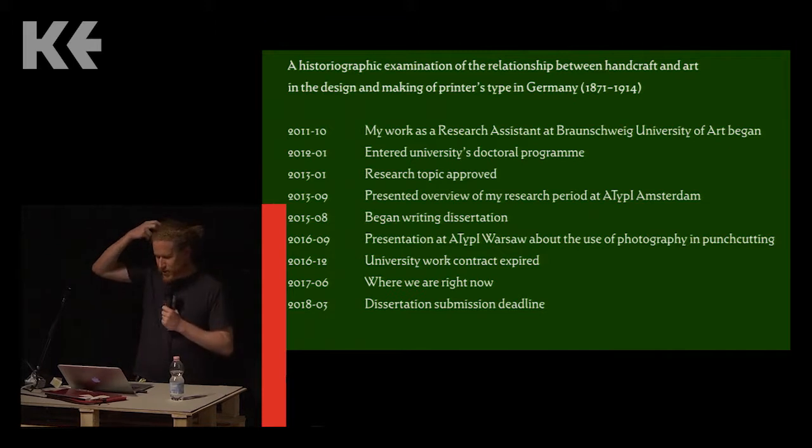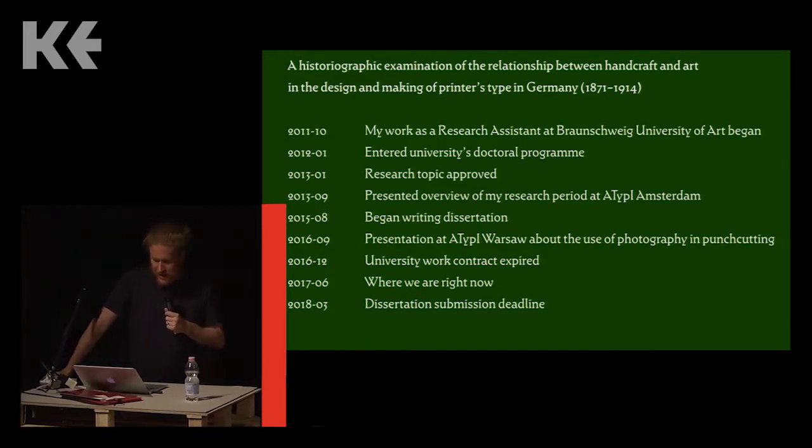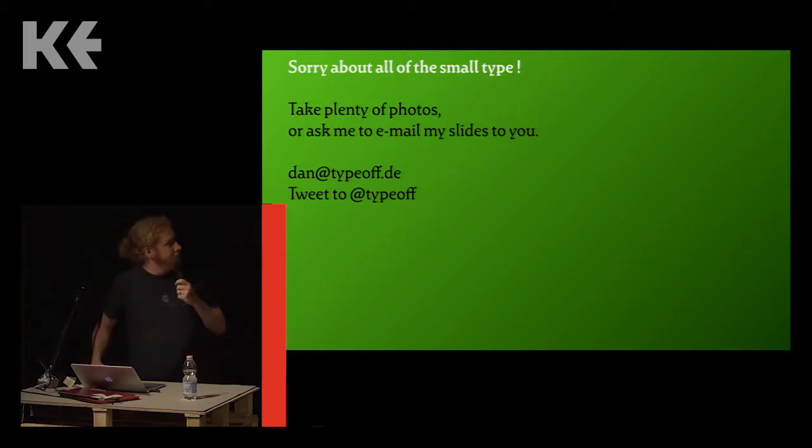I'm working on a doctorate in Braunschweig, Germany. At last year's HIPI conference I gave a talk about some of the things I've been writing about, and I haven't repeated most of those things today. If you're really interested in this topic, despite everything I'll throw at you in the next 40 minutes, go watch that video on YouTube — you can get even more details, particularly about how photography was used in punch cutting at the end of the 19th century.